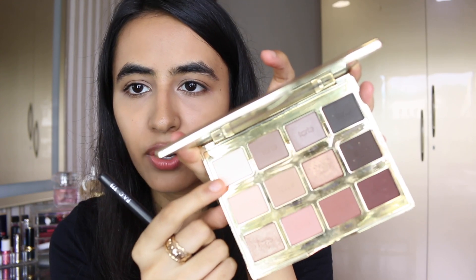I usually powder only my T-zone since that's where I get oily — I have combination skin. We also have two cream products to try, so I'm not powdering my cheeks. Moving to eyes: I've been loving this simple eye look lately. I'm taking a white or beige shade from the Tarte in Bloom palette and packing it all over my eyelid. You can use any similar white shade from any palette.